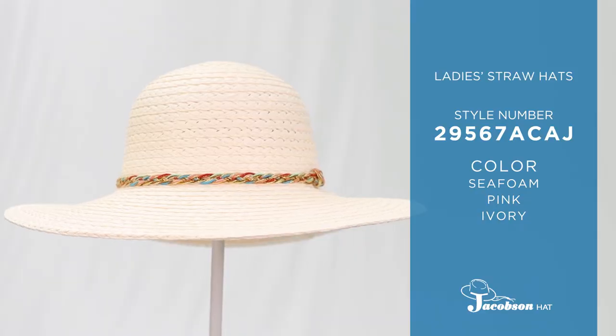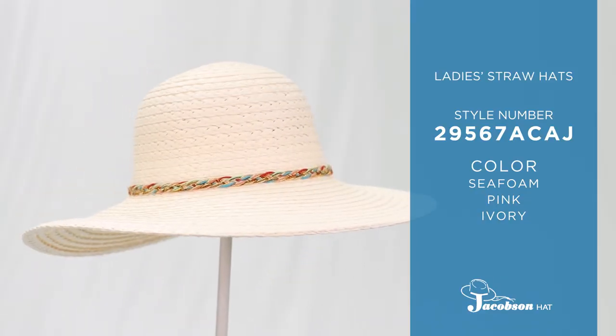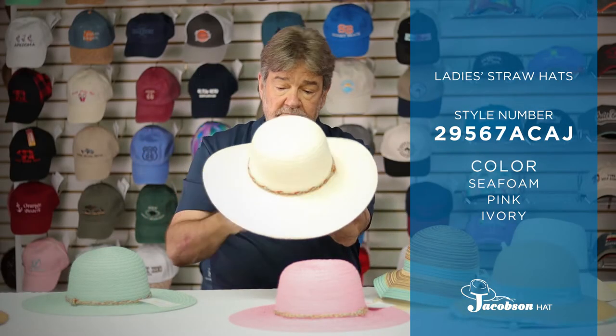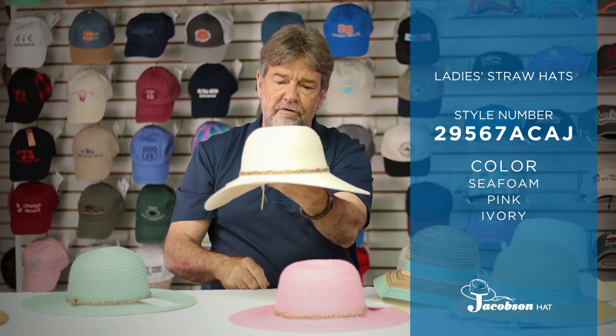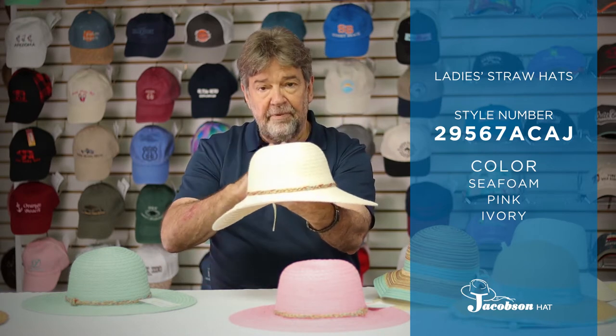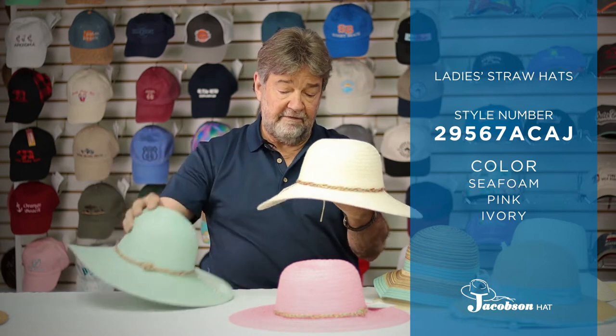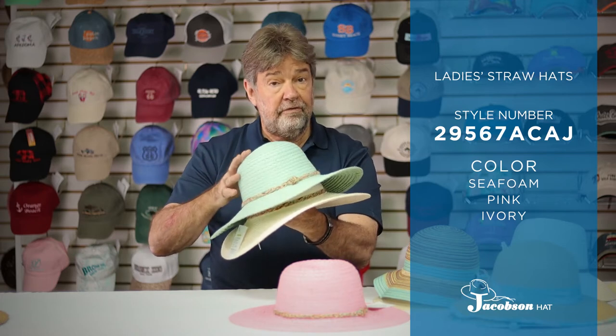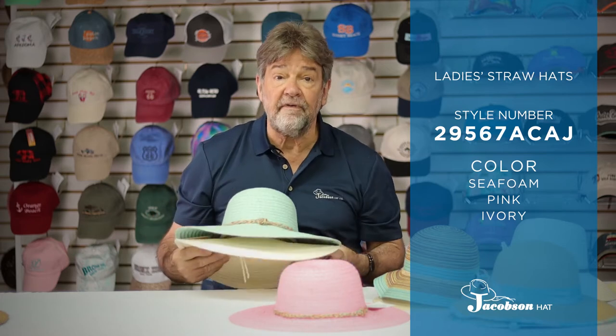Next, we're going to show you a brand new item in a great color combination with a beautiful accent band. This hat, again, has the self-sizing band on the inside. This is your traditional swinger size — the most popular of all the sizes we offer in the ladies' sun hats. We're offering this hat in seafoam, pink, and ivory, which are three best-selling colors as proven each and every year.